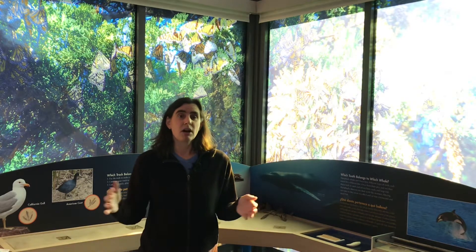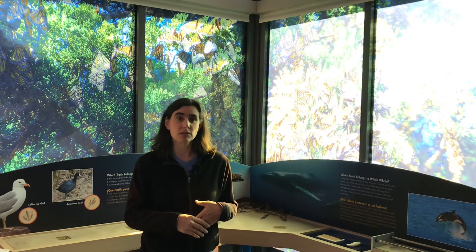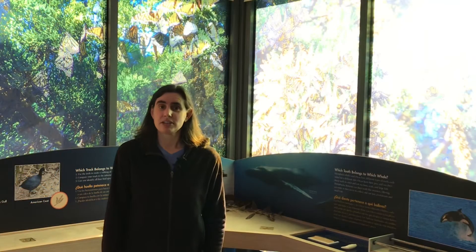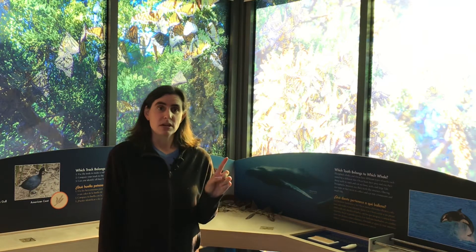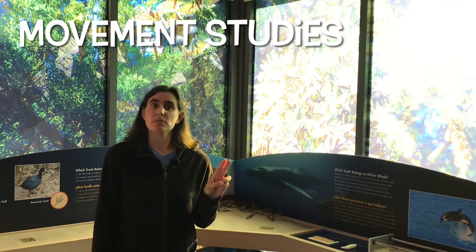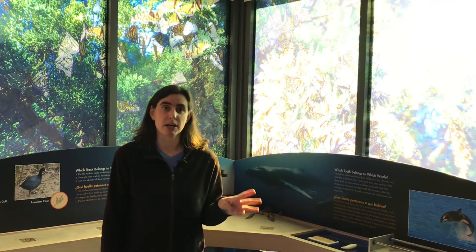There are actually a lot of different research projects happening right now in order to answer that question. Scientists are looking at three things: one, they're looking at weather; two, they're looking at movement studies; and three, they're looking at potential monarch butterfly predators.